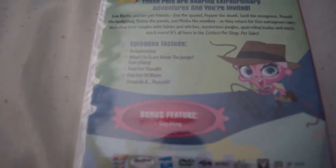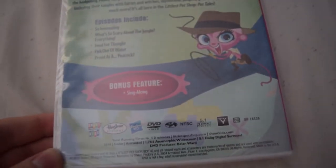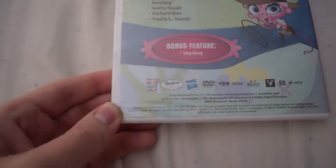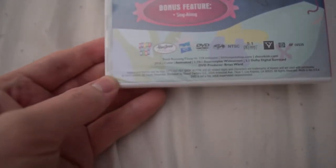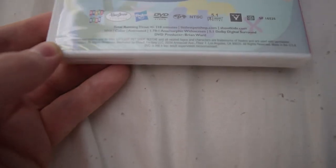The back: episodes are 'So Interesting,' 'What's So Scary About the Jungle,' 'Everything,' 'The Feud,' 'For Thought,' 'Fish Out of Water,' and 'Proud as a Peacock.' The bonus feature is the sing-along. This DVD was released in 2016 by Shout Factory and Hasbro, rated TV-Y, and runtime is plus or minus 110 minutes.